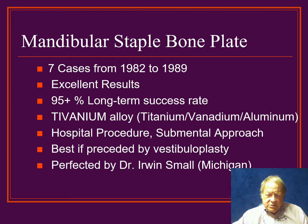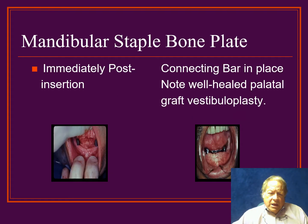The long-term research on this was done by Dr. Erwin Small up in Michigan. You can see on the slides the immediate post-operative result with the posts coming up through the mandibular alveolus, and then the opposite slide where you see the connecting bar that was put on and a well-healed vestibuloplasty.